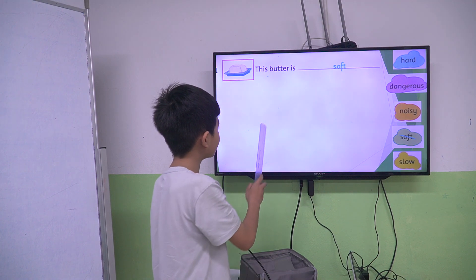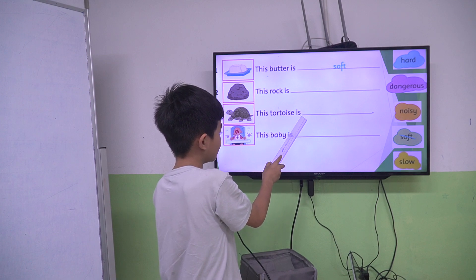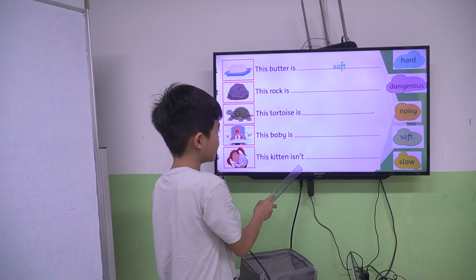This batter is soft. This rock is hard. This tortoise is slow. This baby is noisy. This kitten isn't dangerous.